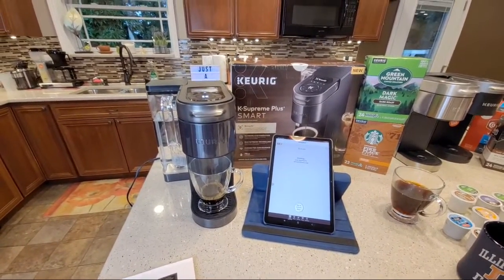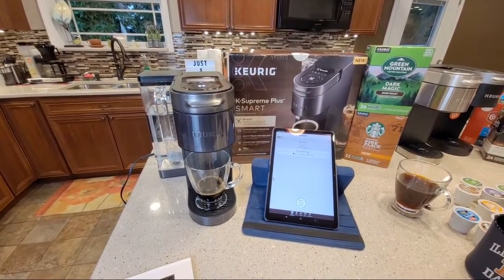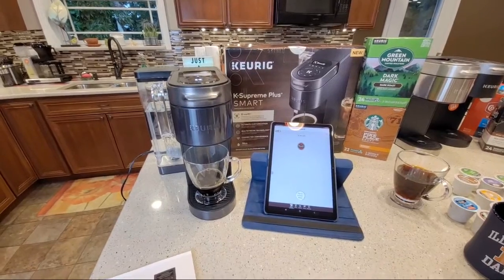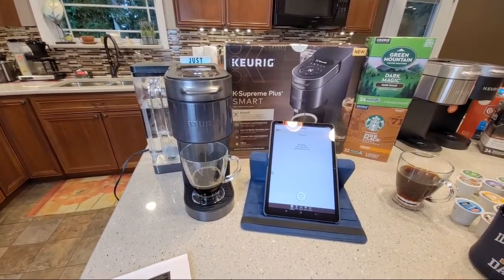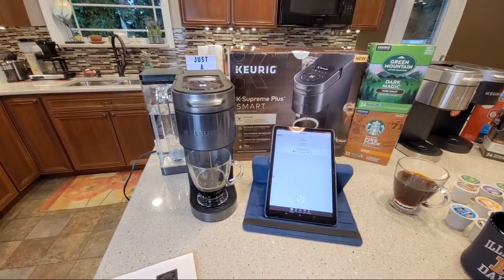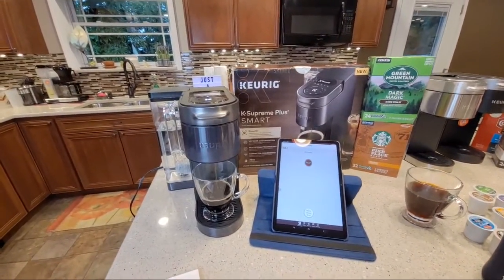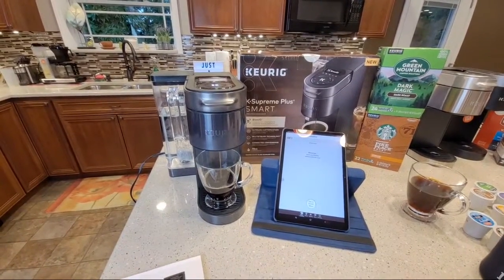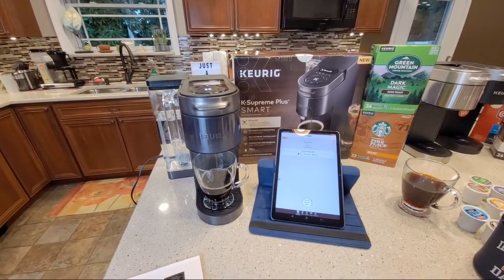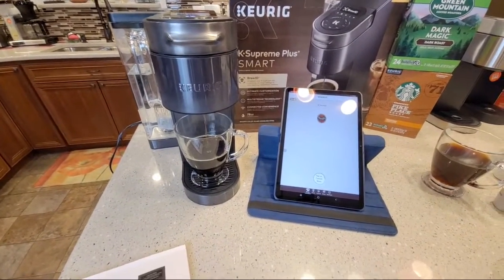I'm just excited about this coffee maker - there's so much to show and I think people are going to love it. It is $200 though. Let's hope they run some specials around Thanksgiving since it's going to be in time for the holidays. I know people worry - they've had K-Supremes break. Generally electronic stuff breaks within the first three or four months if it's going to; after that they typically last. That's kind of a good rule of thumb.